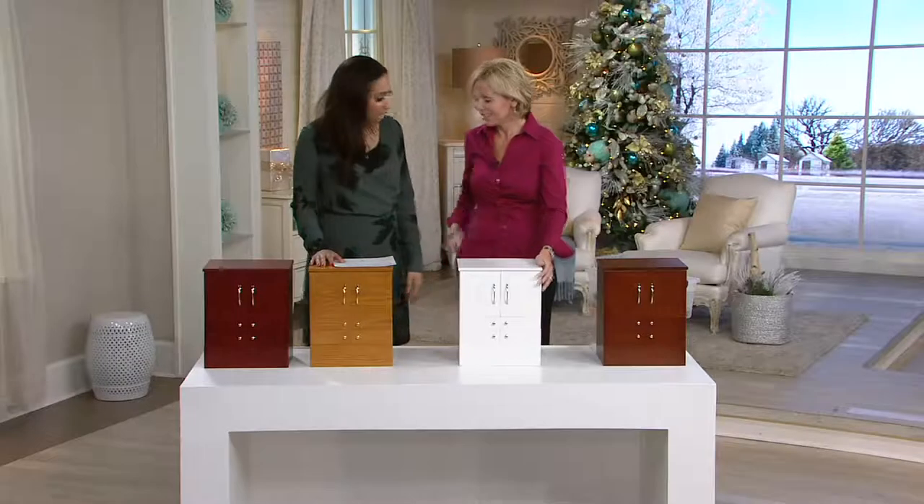Joining me right now is Heidi Colosi and she's part of the Clever and Unique Creations team from Lori Grenier. Heidi, good to see you as always. Happy holidays!